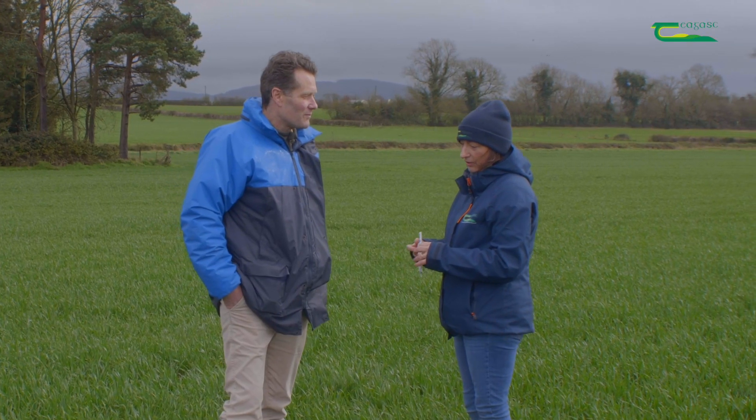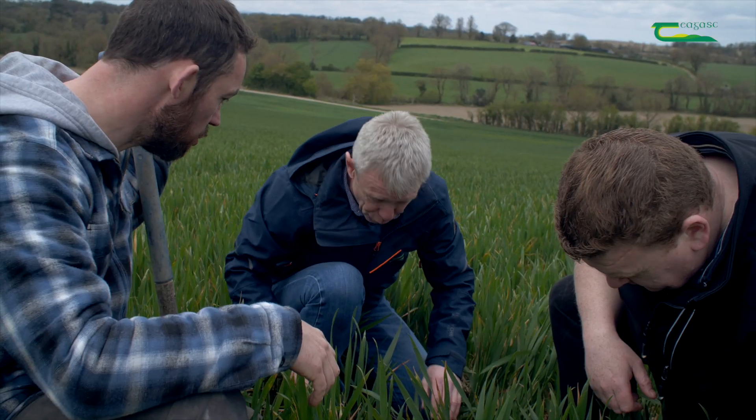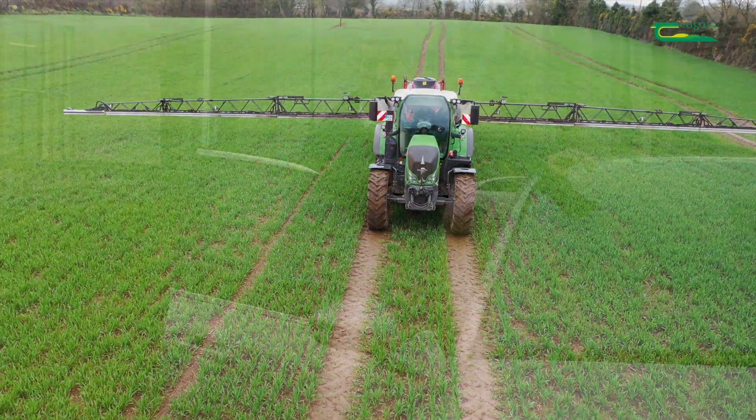We will visit these farms throughout the year to see how they're getting on using their establishment system, but also to see how they're controlling grass weeds in these systems, of which some of the weeds are problematic on many of the farms.